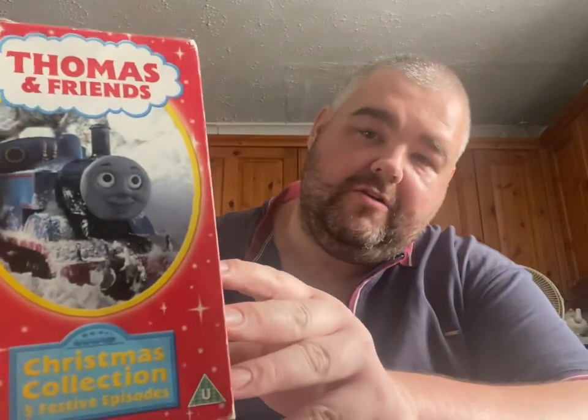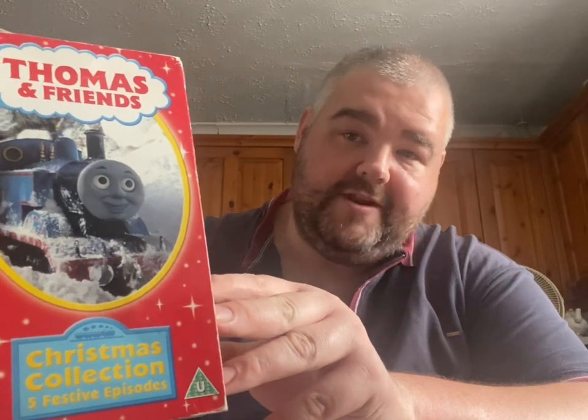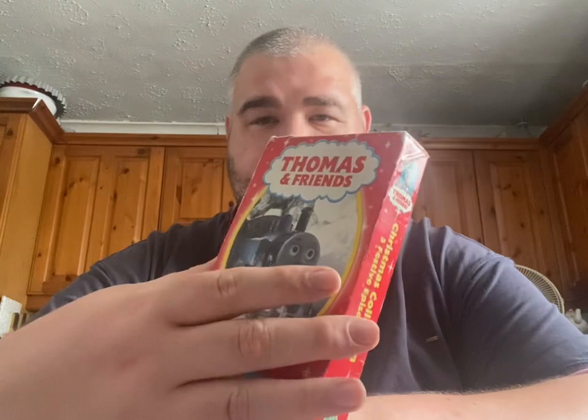This took me a long, long time to find and I managed to get it off eBay for 112 pounds. There is one on eBay at the minute which is still in its film wrap and they're asking 1200 pounds for it — far too much.